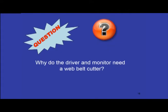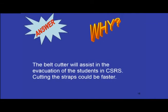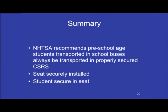Why do the driver and the monitor need a web belt cutter? The belt cutter will assist in the evacuation of students in the child safety restraint systems — cutting the straps could be faster. The NHTSA recommends that preschool-age students transported in school buses always be transported in properly secured child safety restraint systems.